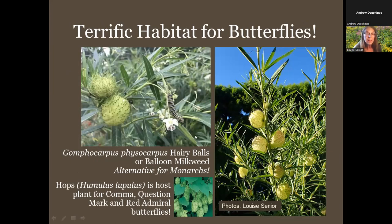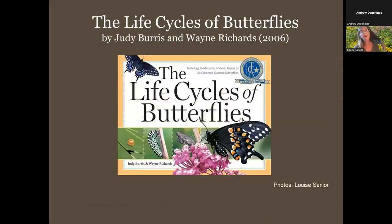A plant that has become popular in recent years is hairy balls or balloon milkweed — also called bishop's balls. It's not native to North America but grows very well here as an annual. It is a milkweed, and the last two summers I've actually found more monarch eggs and caterpillars on it than on our common milkweed. A note about hops: it's a great host plant for commas, question marks, and red admirals, and makes a tasty tea and beer flavoring — but it attracts the spotted lanternfly, so many local gardeners are now removing it from their gardens.